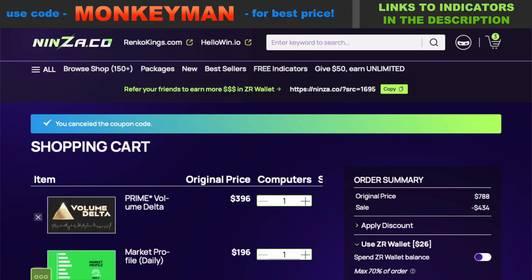NinZa is having another major sale — 55% off all the indicators. By using the code 'monkey man' you're going to get an even bigger discount. Let me show you what I'm talking about here.